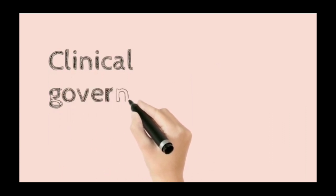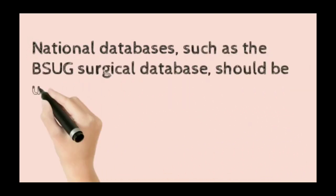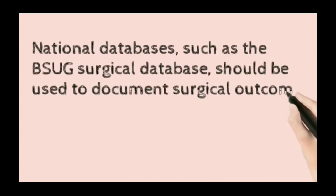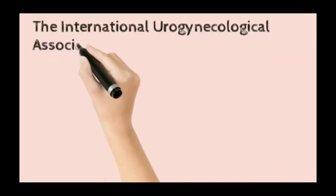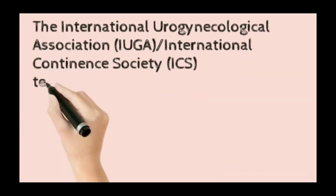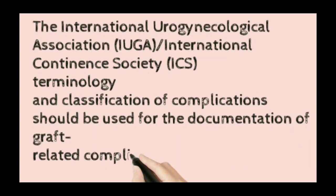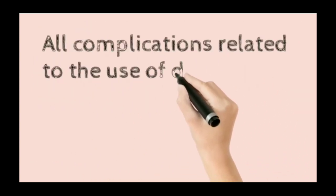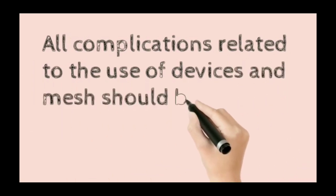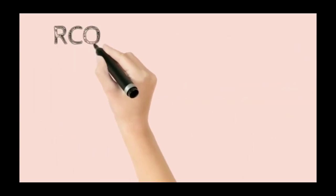Clinical governance should be discussed. National databases such as the BSUG surgical database should be used to document surgical outcomes and complications. The International Urogynecology Association and International Continence Society terminology and classification of complications should be used for documenting graft-related complications. All complications related to the use of mesh devices should be reported to the MHRA.